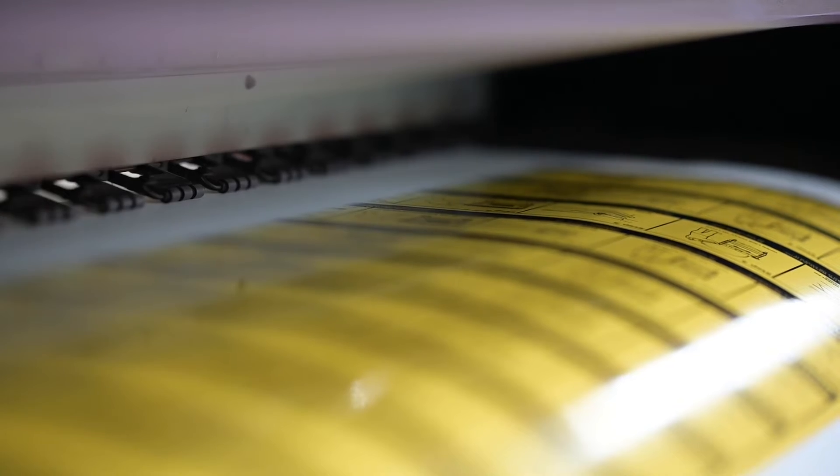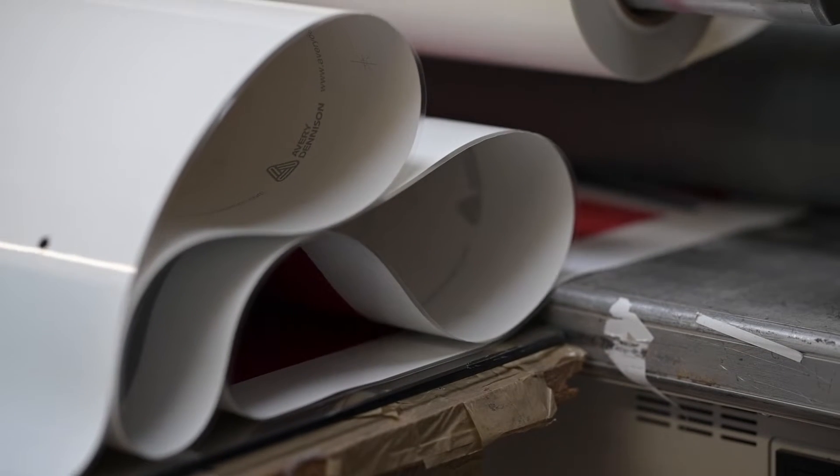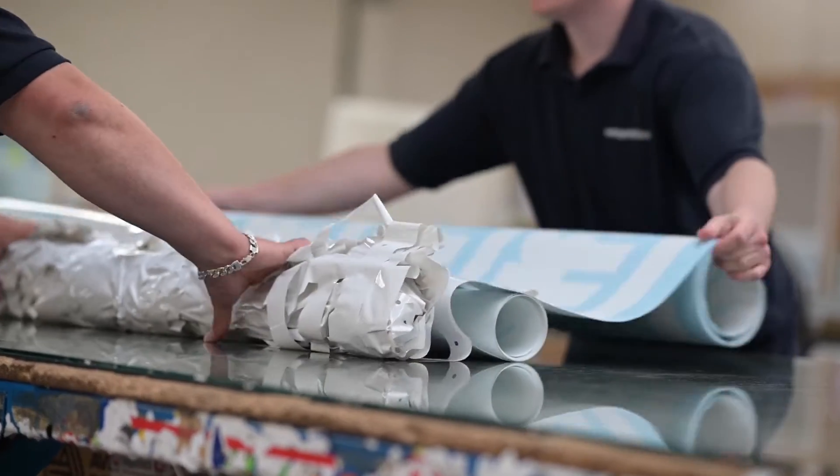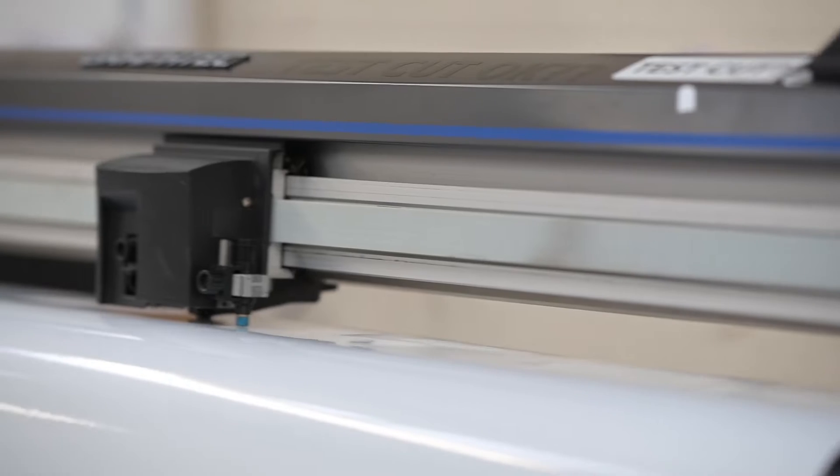Hi, I'm Lauren Davis and I'm the Operations Manager at Logo Shack. We are a graphic design company specialising in self-adhesive graphics and signage. We manufacture decals for the waste industry, the transport and livery industry, agriculture, schools — anyone that wants stickers, to put it in layman's terms, we can offer them our products.